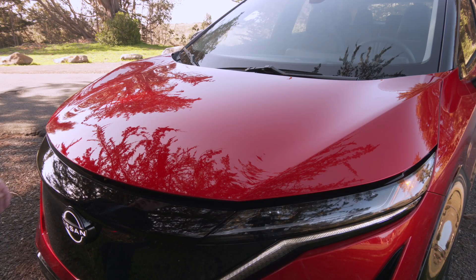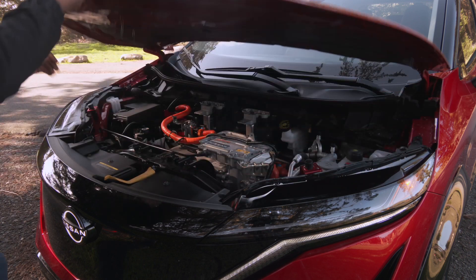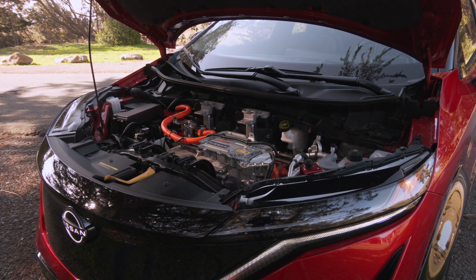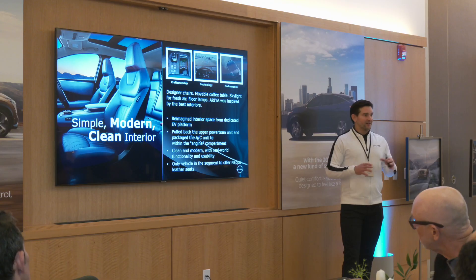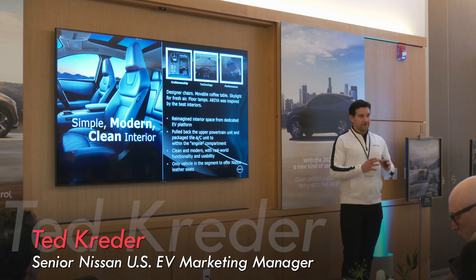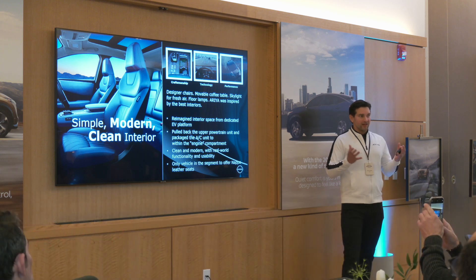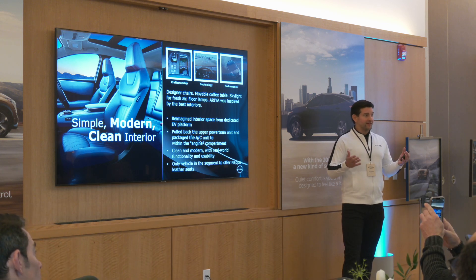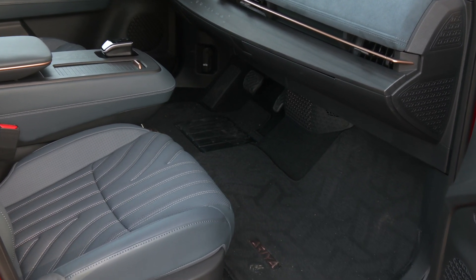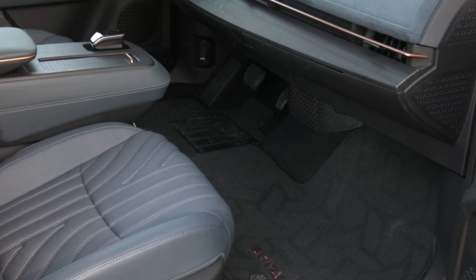Time to play frunk or no frunk? Disappointed you can't stash your smelly gym bag in here? "This is a design element that we focused on. We pushed the HVAC up front so there is no frunk. Because as far as the frunk goes, not a lot of uses for it, especially in everyday drives. So we wanted to prioritize where customers are sitting most of the time, for that lounge-like living room experience."